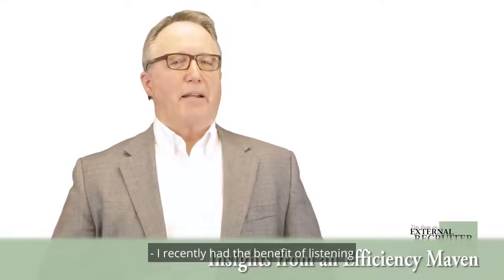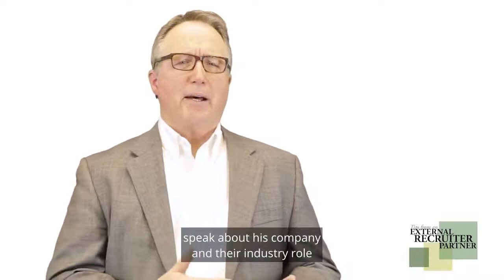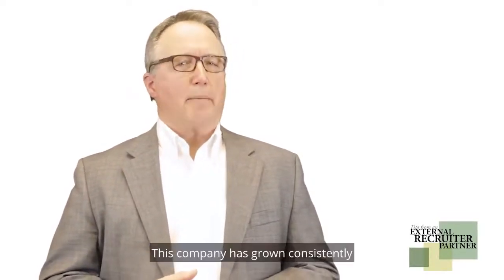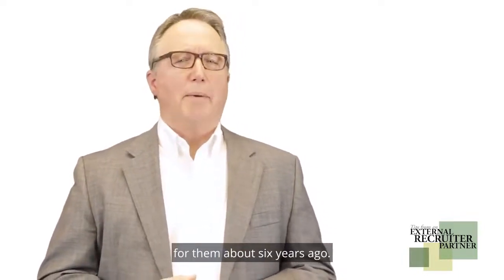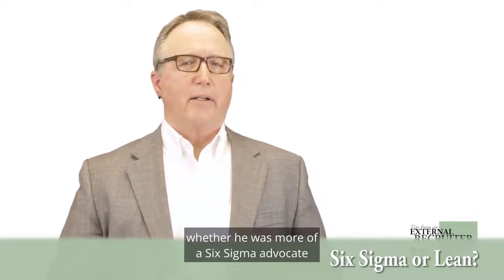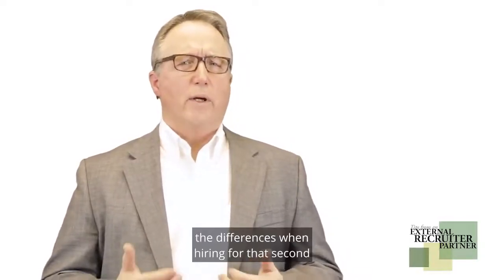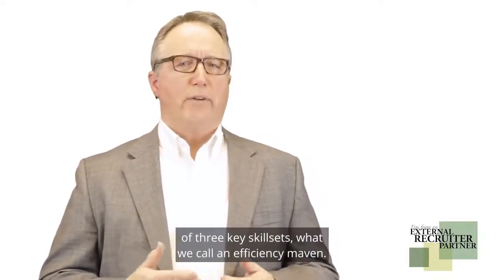I recently had the benefit of listening to a C-level leader of a large and growing global company speak about his company and their industry role for nearly 90 minutes. His company has grown consistently since he became the key strategist and decision maker for them about six years ago. In the Q&A, an audience member asked him whether he was more of a Six Sigma advocate or a lean leader. His quick and sincere response underscored for me the differences when hiring for that second of three key skill sets — what we call an efficiency maven.